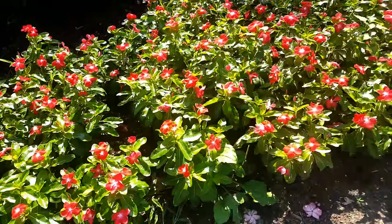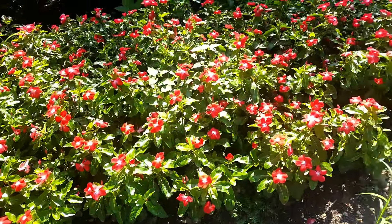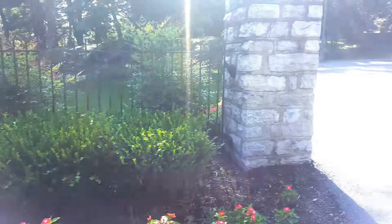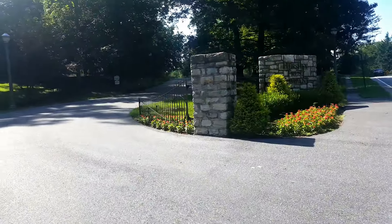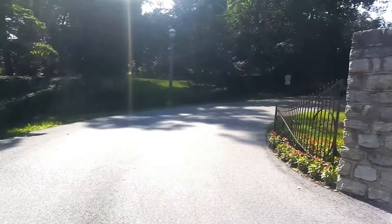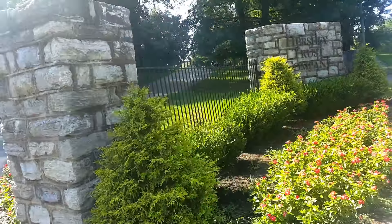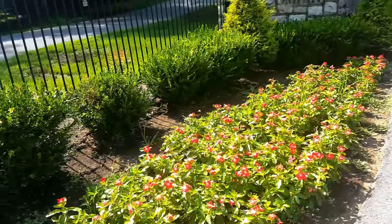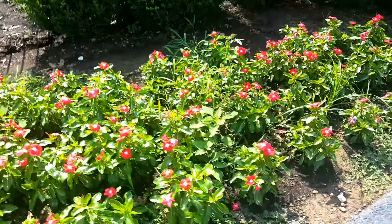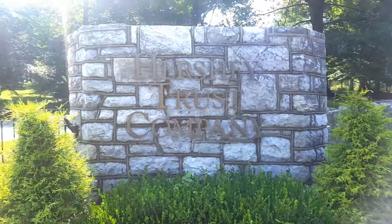This is beautiful. I love bright colors — I love the colors. That's pretty. It says right there — still the golf course is across the way. That says Hershey Trust Company.